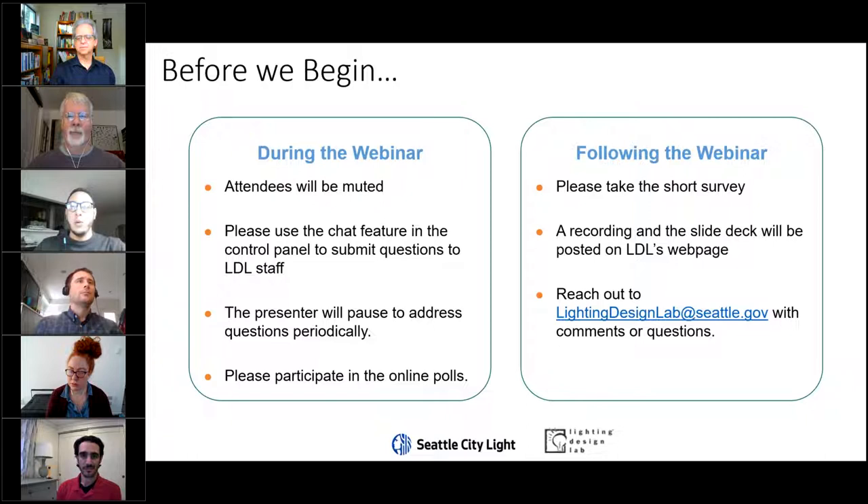After the webinar, we're going to have a 30-second survey on how your experience was — please answer it. A recording of the webinar will be available on our YouTube channel as well as our webpage, and our PDF handout of the slides will be available on our webpage as well. Any questions or comments, please write to us at lightingdesignlab at seattle.gov.